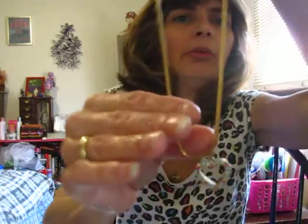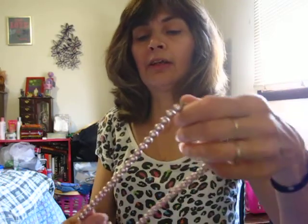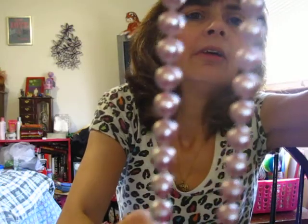Another necklace, and this one has a real pretty little heart with gems in it on a pretty thick chain. I have to be careful with my necklaces because my neck tends to break out. This one I really like — it's like a mauve color strand. I apologize if my camera shuts out anytime during this haul.